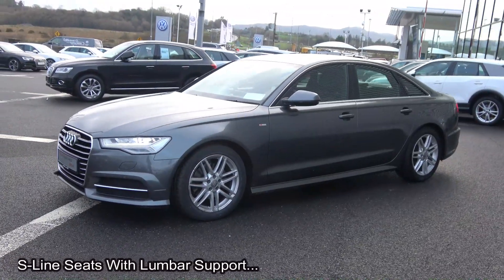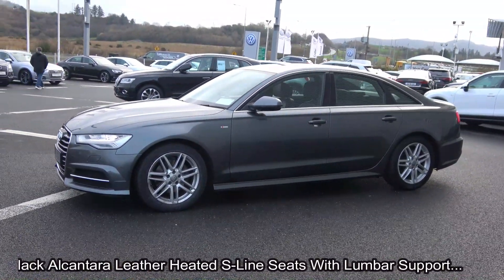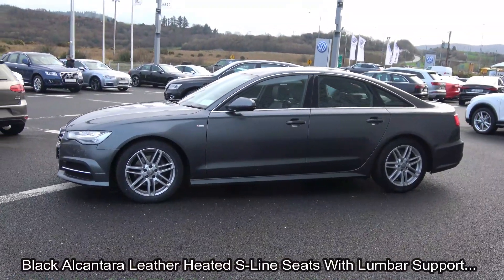The vehicle comes with a very comprehensive warranty, simple finance options, exceptional value, and is available for free nationwide delivery.